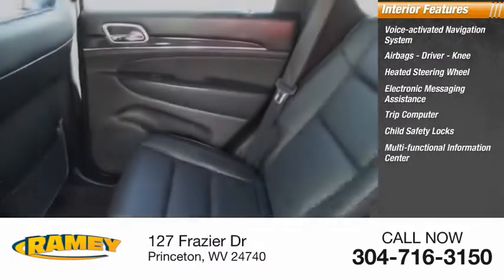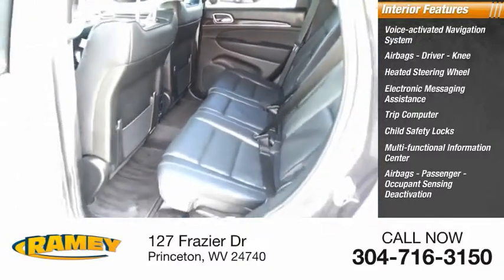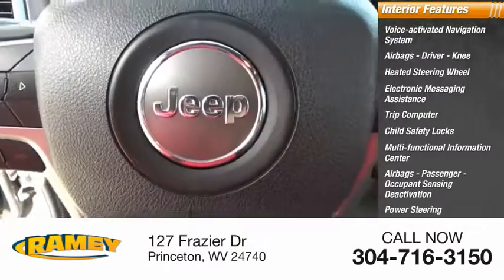Multifunctional information center, passenger airbags with occupant sensing deactivation, power steering, tachometer.